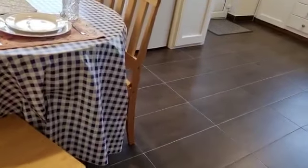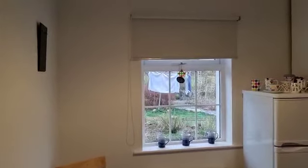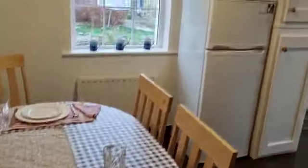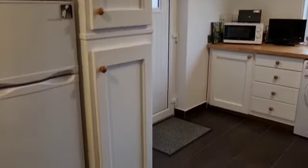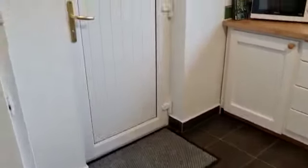Coming through to the back we have the kitchen dining area. The property is oil centrally heated and fully double glazed. Back door leads up to the garden.